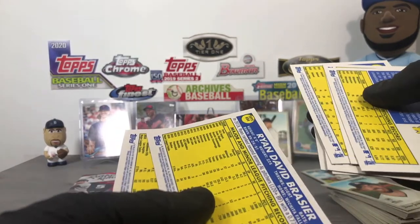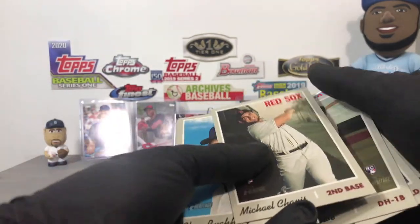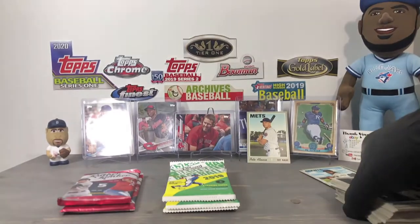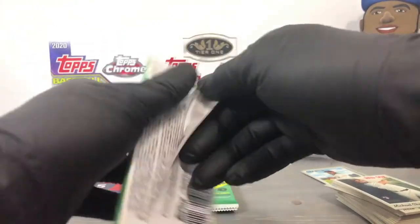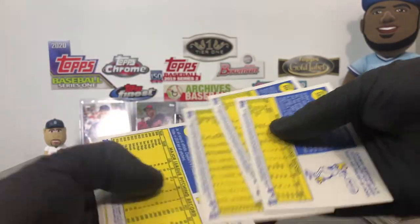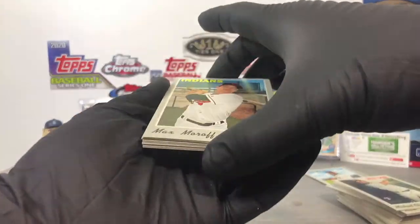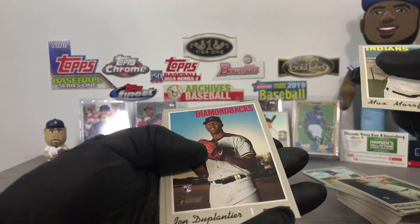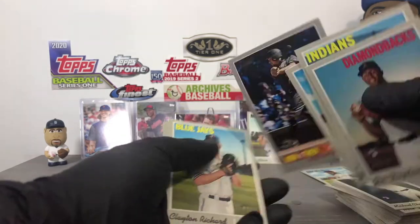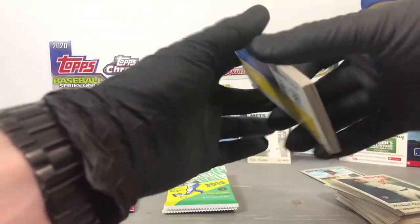I haven't hit any chrome variations in a while in Heritage. Nate Lowe rookie, Michael Chavis rookie — that's a good one. Hot boxes do exist in Heritage with purple chrome variations — usually one per hobby box. Duplantier rookie, Taylor Clarke, and Corbin Martin rookie at the back — two packs left.